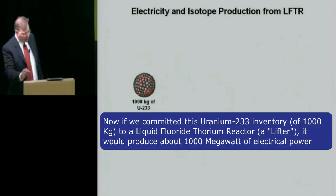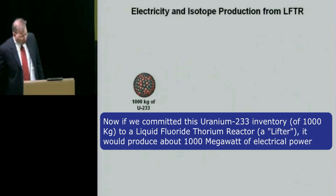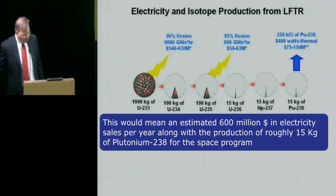If we committed this uranium-233 inventory to a liquid fluoride thorium reactor, or LFTR, it would produce about 1,000 megawatts of electrical power. This would lead to an estimated $600 million in electricity sales per year, along with the production of roughly 15 kilograms of plutonium-238 for the space program.